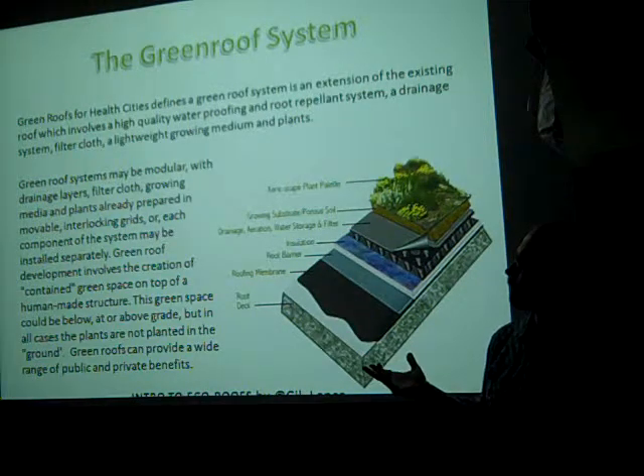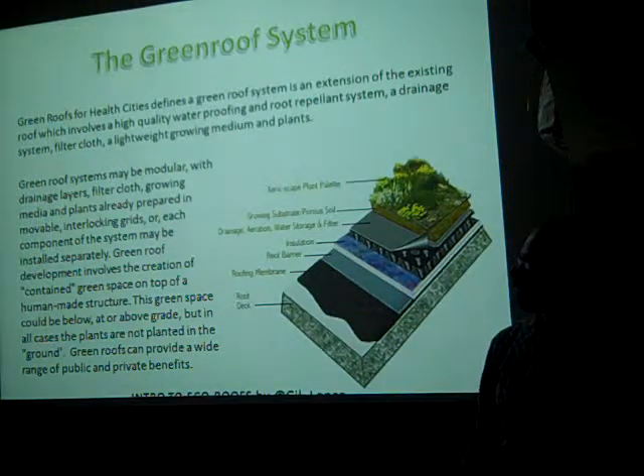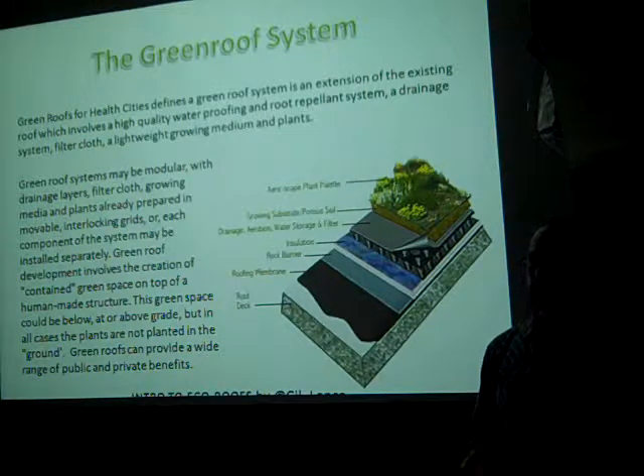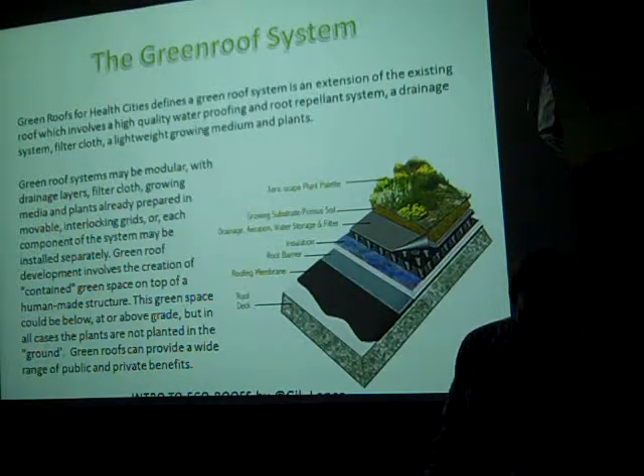There are a couple of different types of green roof: modular and monolithic. Within monolithic, there's extensive and intensive, with some people recognizing an intermediate category between those two.